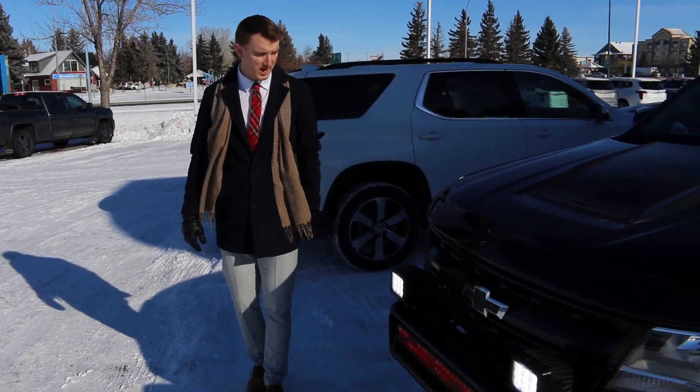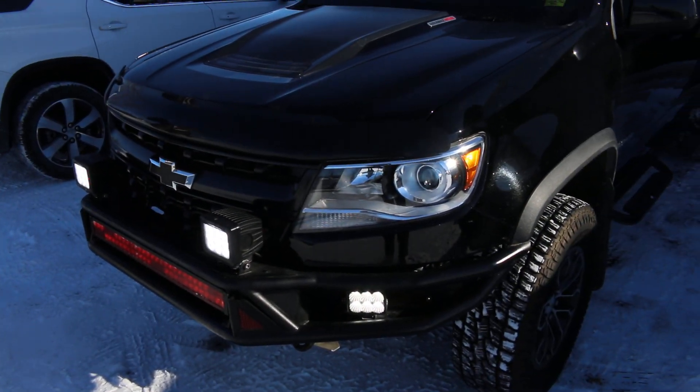Hey there guys, this is Jeremy here at Murray Chevrolet and Cadillac here in Lethbridge, Alberta. Our certified pre-owned truck of the week is the 2019 Chevrolet Colorado ZR2.